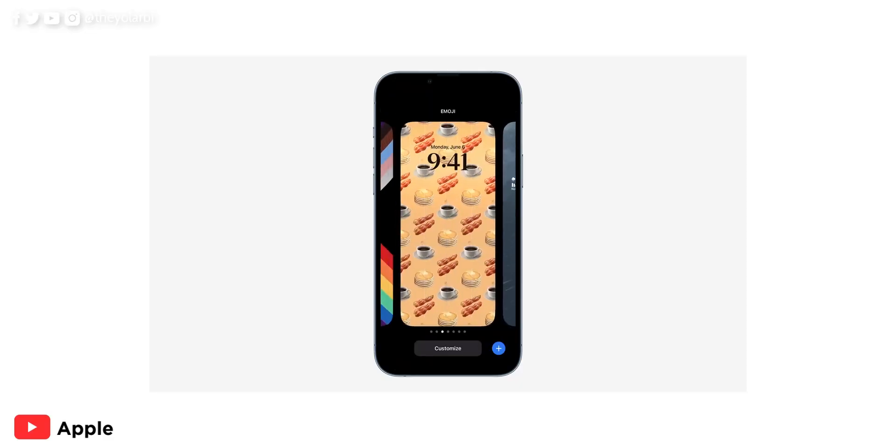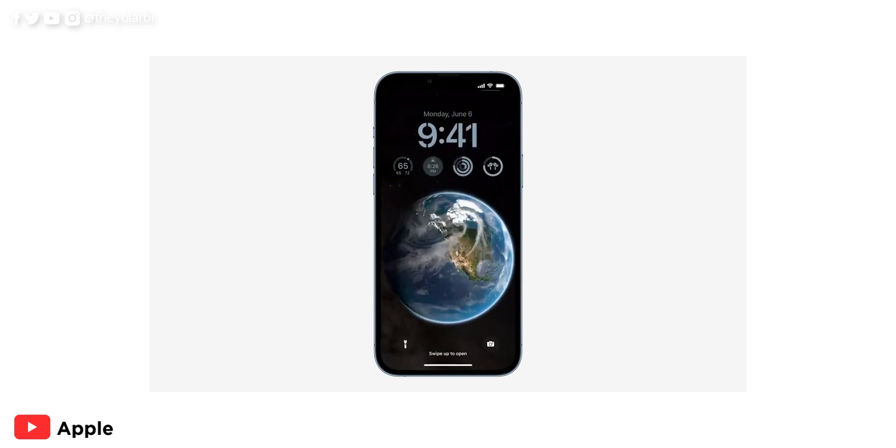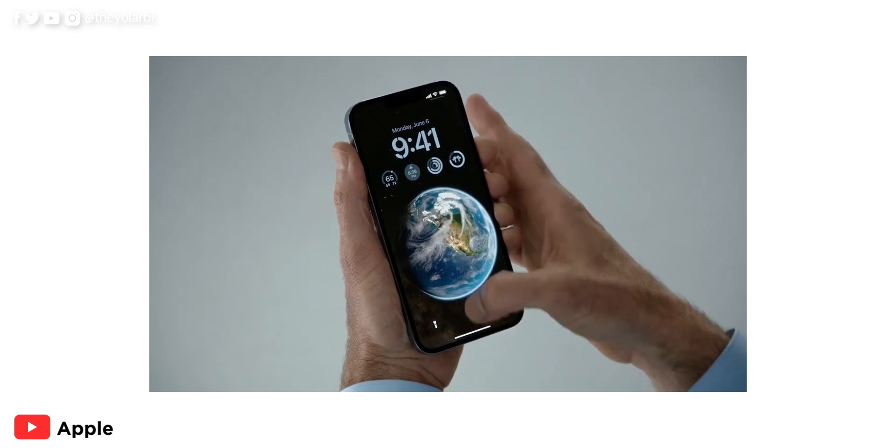And if you just tap and hold on your lock screen, you get these options that allow you to change the wallpapers, the effects, adding widgets and all of that stuff. One thing I noticed is you always have to tap and hold on the lock screen before you can change it from one to the other. I could be wrong, but I critically looked at this and even had to re-watch that particular part just to see if you can just swipe from the home screen without having to tap and hold first. It appears you have to touch or tap and hold before you can do that.